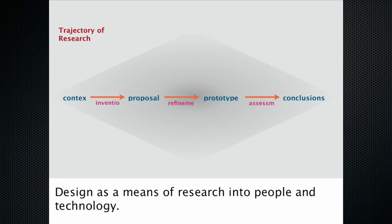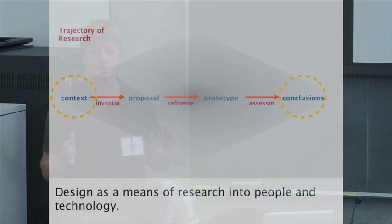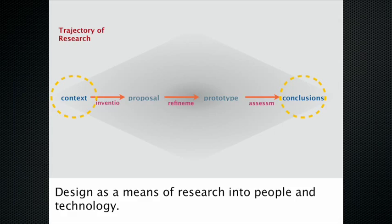This also colors the trajectory we take in our design research — exploring a context, coming up with proposals, refining them into prototypes, and then assessing them in the field. Like any such diagram, the truth is much messier and stuff loops back on itself, but it's a convenient fiction for structuring how we talk about what we do. In this talk I'm going to focus mainly on how we do research to establish a context for design, and on how we evaluate what's happened when we've made something.